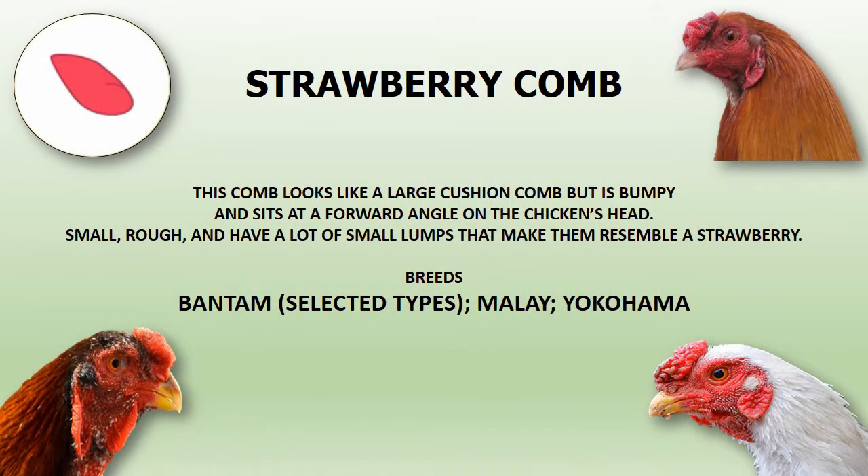Strawberry comb looks like a large cushion comb but is bumpy and sits at a forward angle on the chicken's head. They are small and rough, with a lot of small lumps that make them resemble a strawberry. Selected breeds of Bantam, Malay, and Yokohama have this comb type.